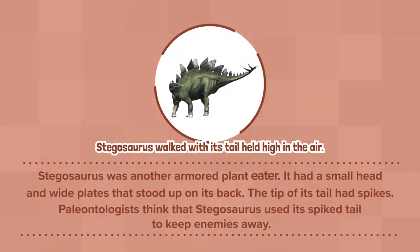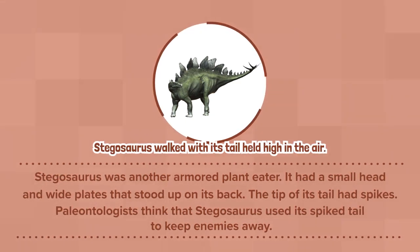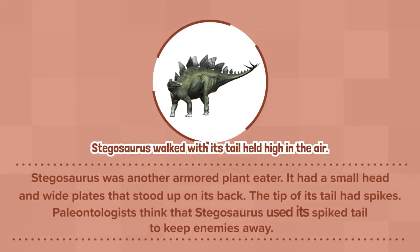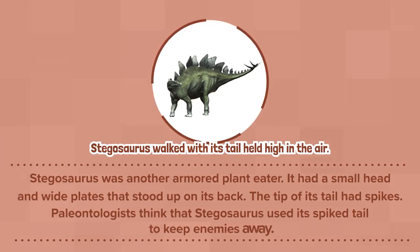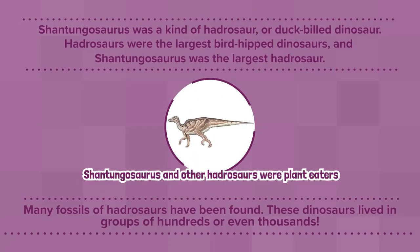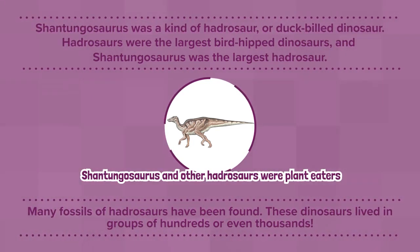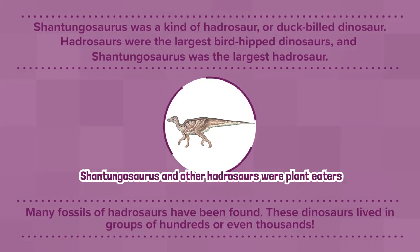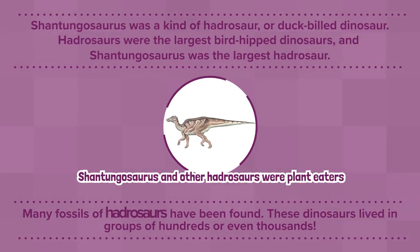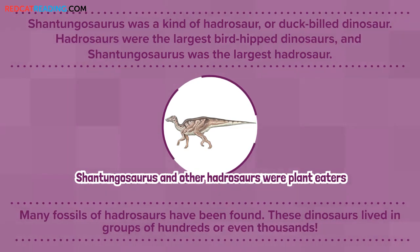Stegosaurus was another armored plant-eater. It had a small head and wide plates that stood up on its back. The tip of its tail had spikes. Paleontologists think that Stegosaurus used its spiked tail to keep enemies away. Shantungosaurus was a kind of hadrosaur, or duck-billed dinosaur. Hadrosaurs were the largest bird-hipped dinosaurs, and Shantungosaurus was the largest hadrosaur. Many fossils of hadrosaurs have been found. These dinosaurs lived in groups of hundreds, or even thousands.